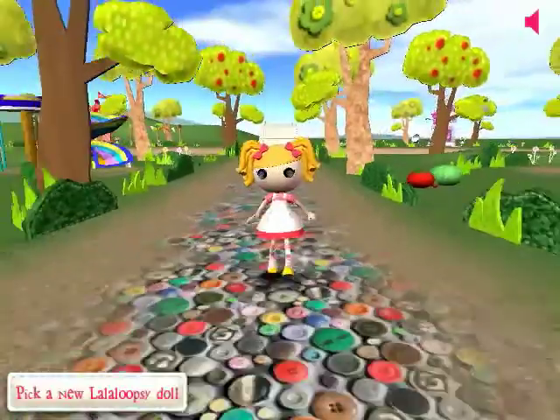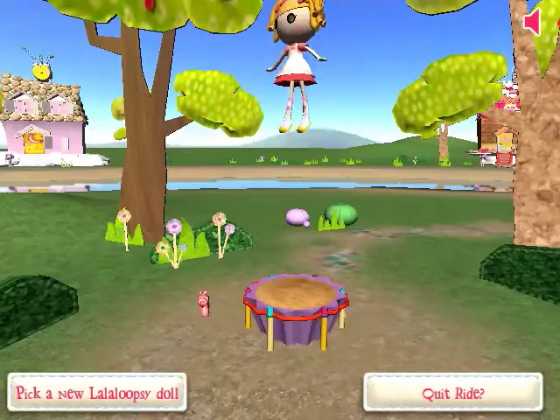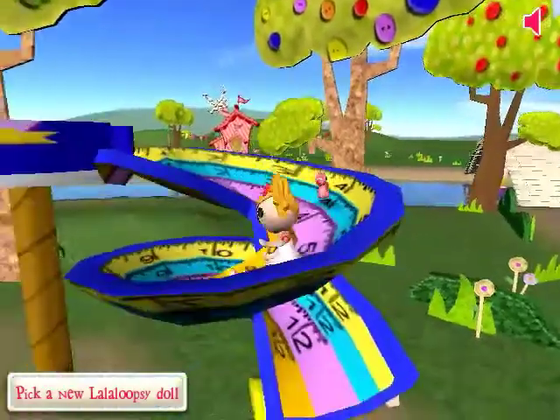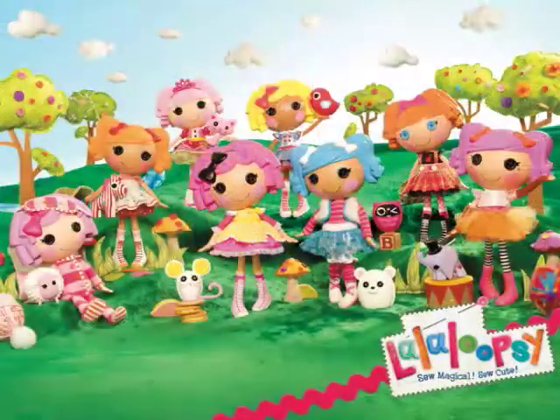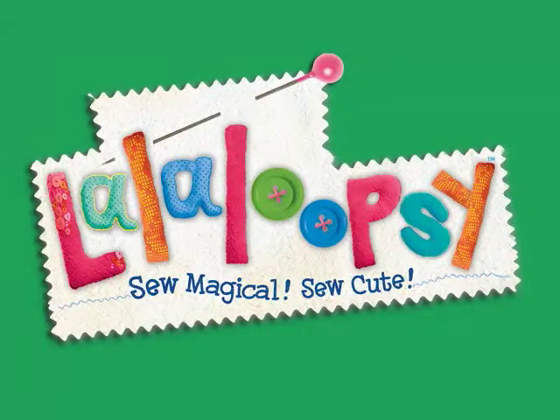Come join all your La La Loopsie friends and explore their 3D virtual world. Travel through La La Loopsie Land to visit their houses, meet their pets, play exciting La La Loopsie games, and step into a world of magical fun. See you in La La Loopsie Land — La La Loopsie, so magical, so cute.